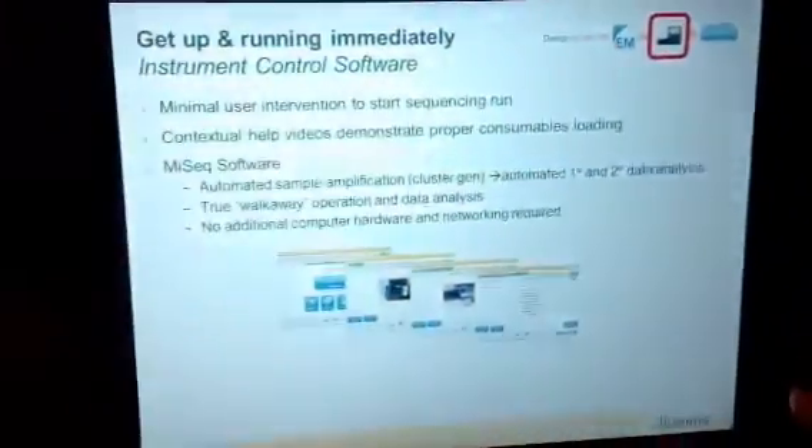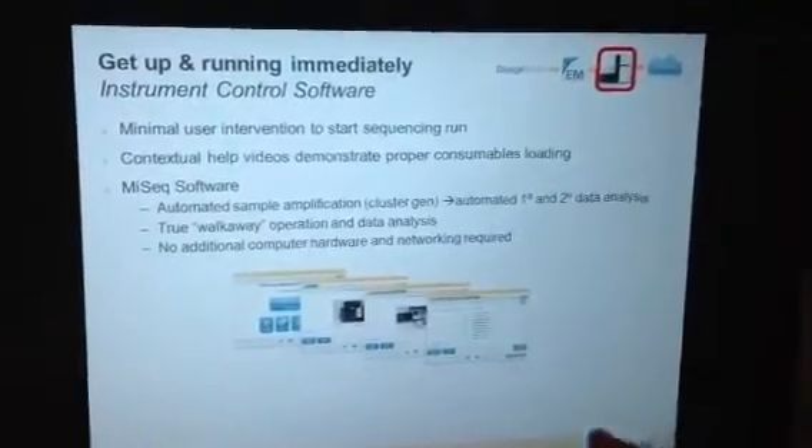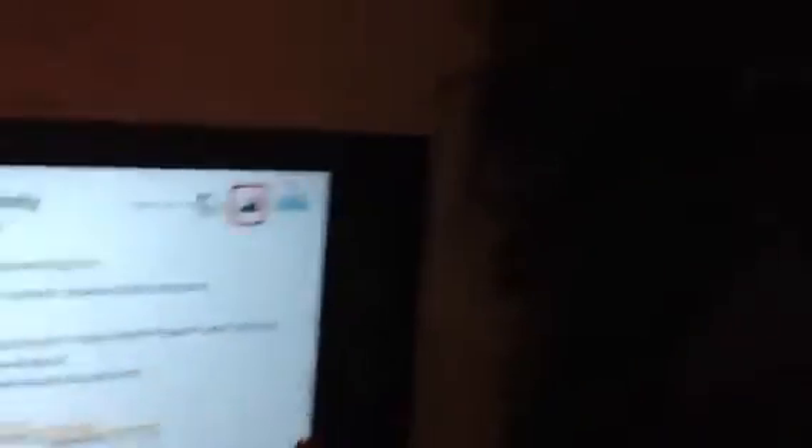Ease of use is really important so that every user can walk up to the system without training and use it. Our software is designed to make this happen. This is an example of our MySeq control software — it features videos and very intuitive menus.